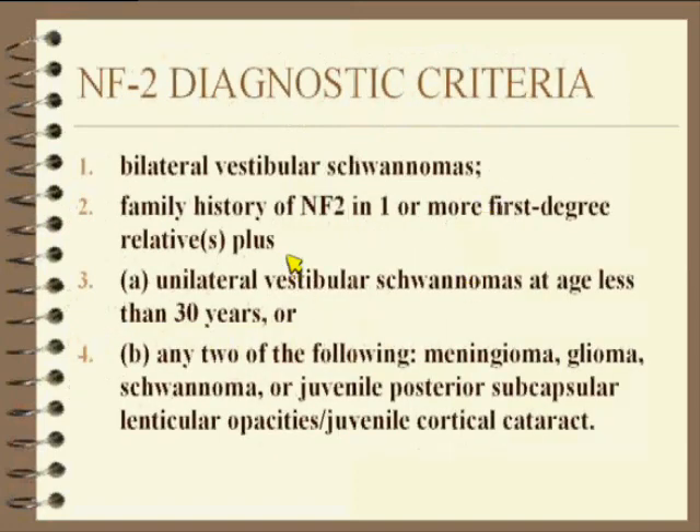The NF2 diagnostic criteria include bilateral schwannomas, NF1 and first-degree relatives, and — a really good trivia question — the juvenile posterior subcapsular lenticular opacity is one of the criteria. Notably, neurofibroma is not on that classification scheme. It is totally separate from NF1.